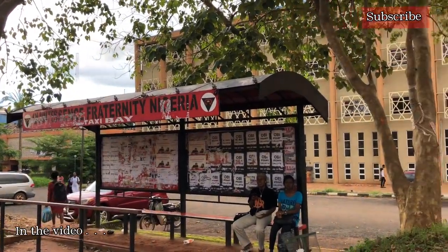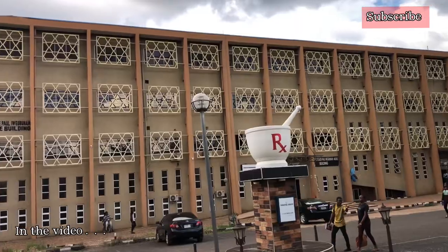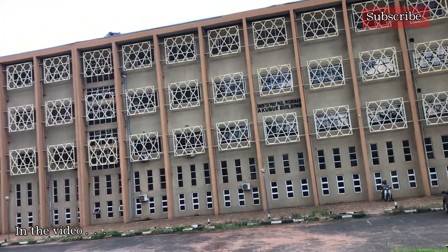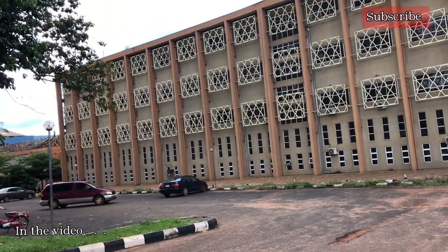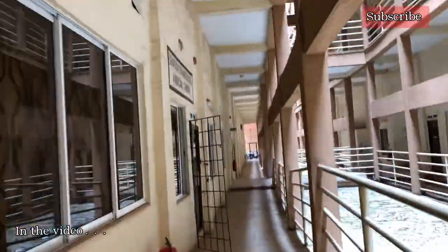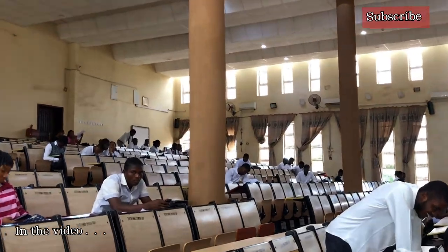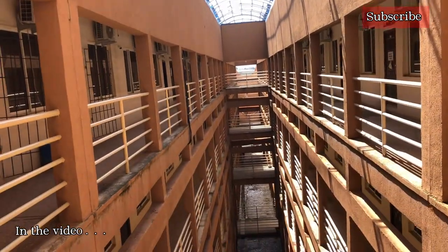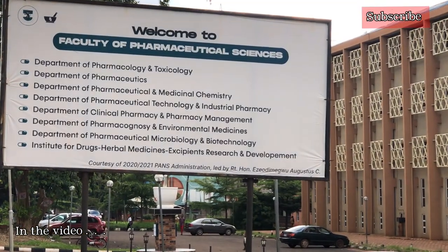Hi guys, it's girl Praise and you're welcome to Journal with Praise. On this video I'm super excited because I'll be giving you a tour of the Faculty of Pharmaceutical Sciences VNN building. You must have seen this building a number of times on my vlogs, and today we'll be going inside and around the building so you guys get to see what Pharmaceutical Sciences VNN looks like. Come with me! If there's something you're interested in, don't forget to like, share and subscribe. Let's get right into the video.